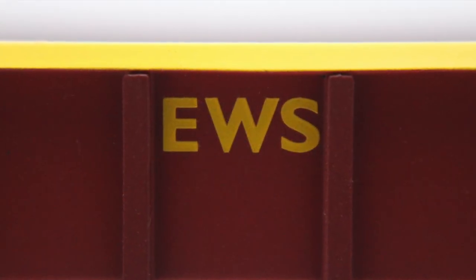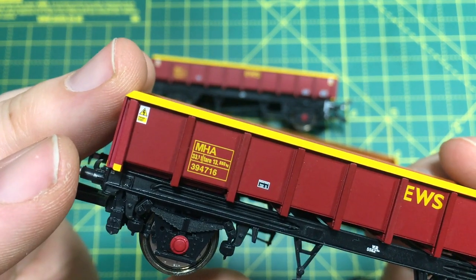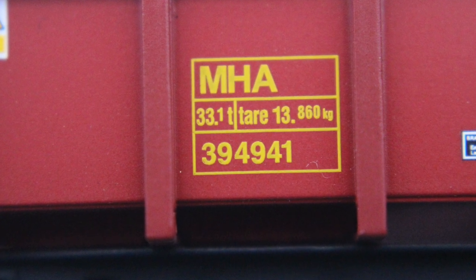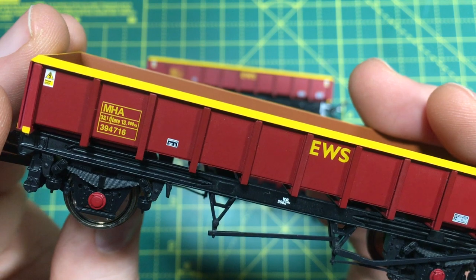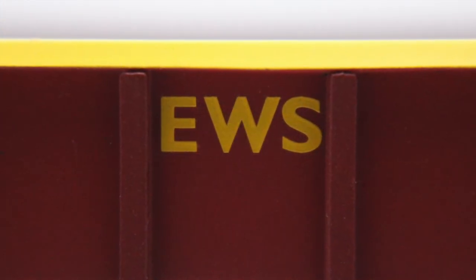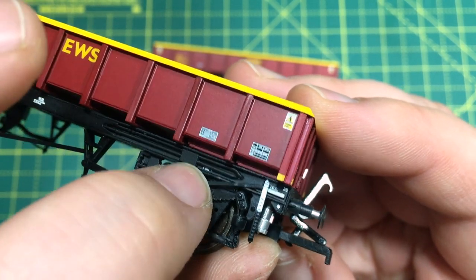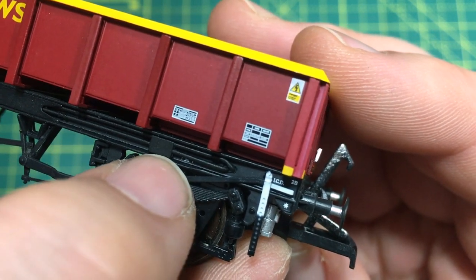Looking to the livery application, that yellow band across the top is really crisp and clean — no fuzziness — and when we look to the overhead warning flashes you can just about make out the writing. It is incredible how well-defined the printing has become. We've got a really crisp TOPS code data panel with MHA, 33.1 ton load and the tare weight of 13 tons and 860 kilograms, wagon number 394716. EWS is crisply applied in the centre as per the prototype, and there's additional printing on the sole bar — actually underneath the detail — which is incredible.